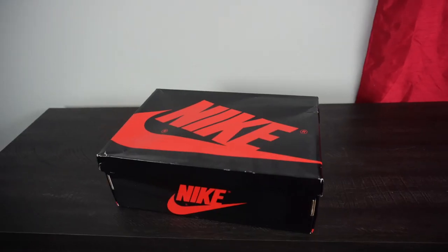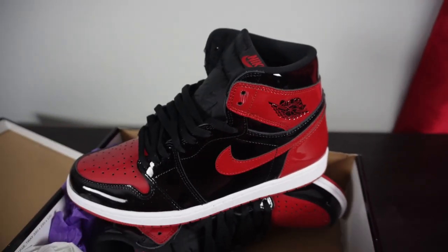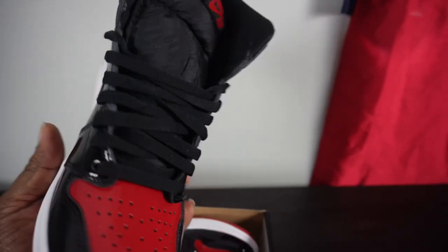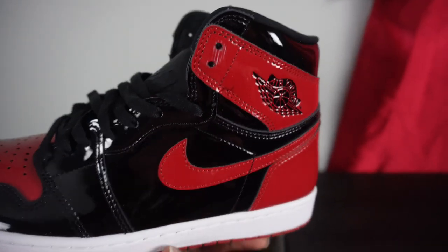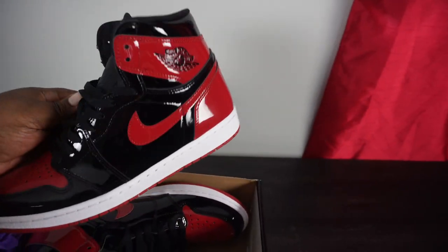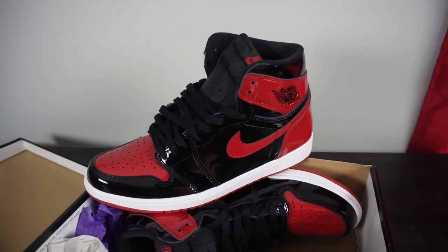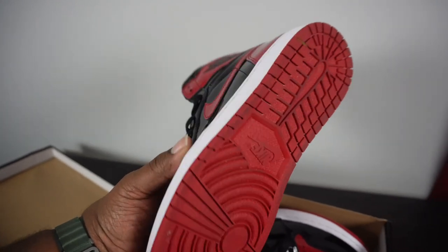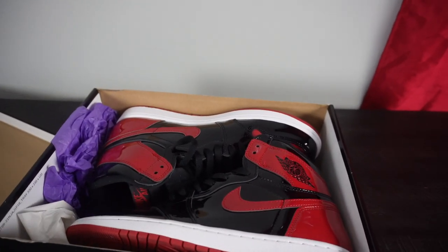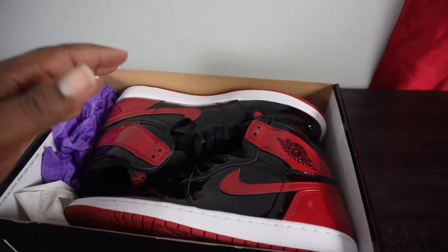Next we have another pair of Air Jordan 1s — the patent leather Breds. I'll be honest, I paid a lot of money for this shoe and I've probably only worn them once. It's a classic silhouette and you can't go wrong with black and red anything, especially a black and red Jordan. But yeah, I don't get as much wear out of them as I thought I would. I paid around $450–500 resale because they sold out way too fast at retail.